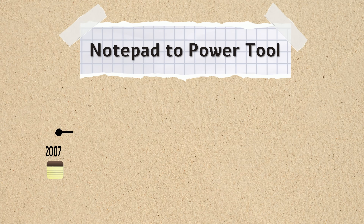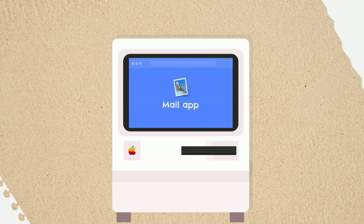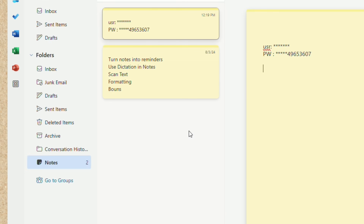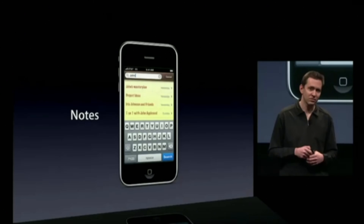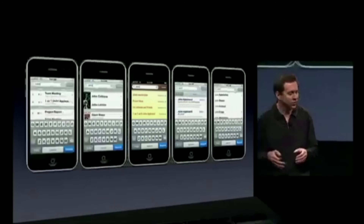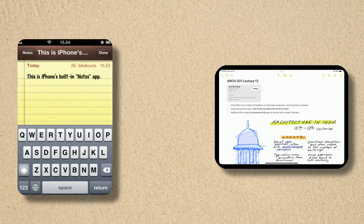Before the iPhone launched in 2007, there was already a Notes app — but most people never noticed it. It quietly lived inside Apple Mail on the Mac, kind of like how Outlook today lets you jot down quick notes. No icon, no fanfare. Just a hidden tool for capturing ideas. So when Notes appeared on the very first iPhone, with that now iconic yellow legal pad design, it wasn't actually new. It was the quiet continuation of something Apple had already started building — a native space for your thoughts, sketches, and scribbles. One that felt natural, like a real notepad in your pocket.